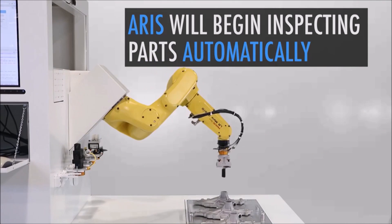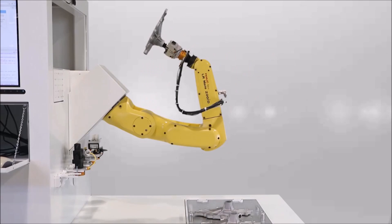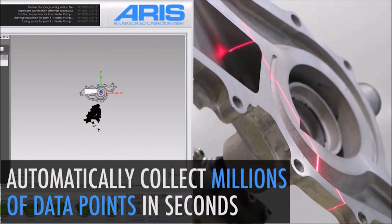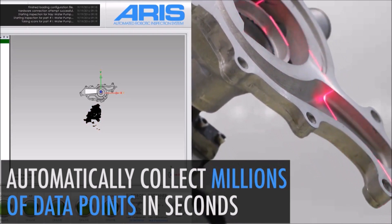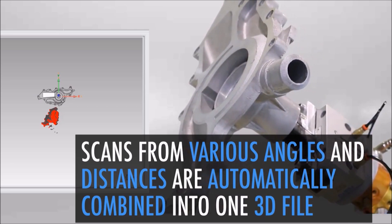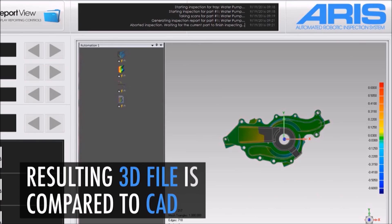The ARIS system will automatically inspect the parts, collecting millions of data points in just seconds. The system proceeds to scan the part from various angles, which are automatically combined into one 3D file. The resulting 3D file is then compared to the CAD file for the part.